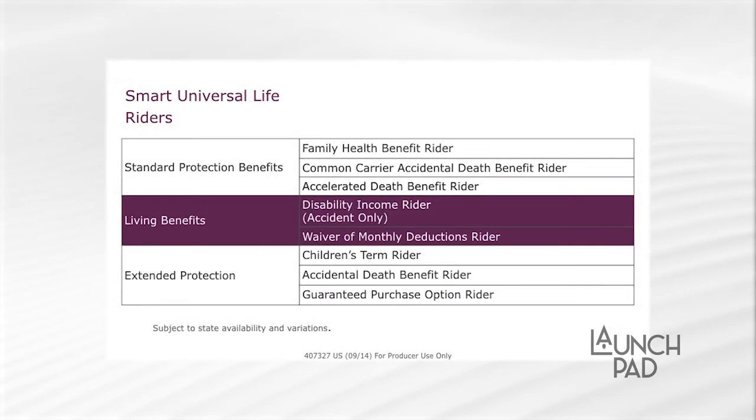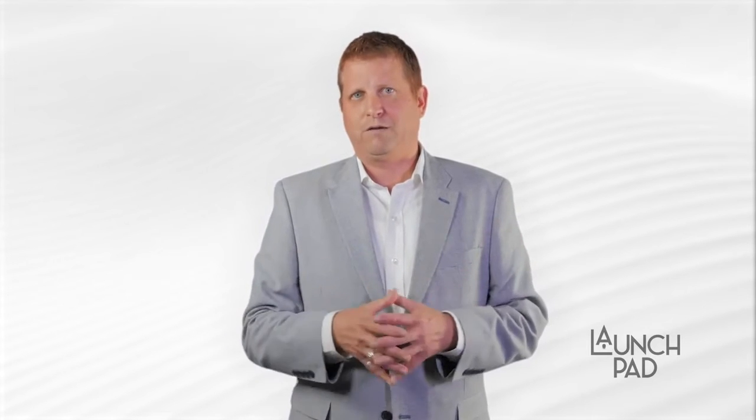On Smart Universal Life, the riders we offer — we actually have three that are built in at no additional cost to your client. We've got a common carrier accidental death rider that offers coverage up to two times their base face amount, to a maximum of $300,000, if they die as a fare-paying passenger on a common carrier such as an airplane, a train, or a bus. Think of your business travelers — a great way to add additional coverage that might really be significant.